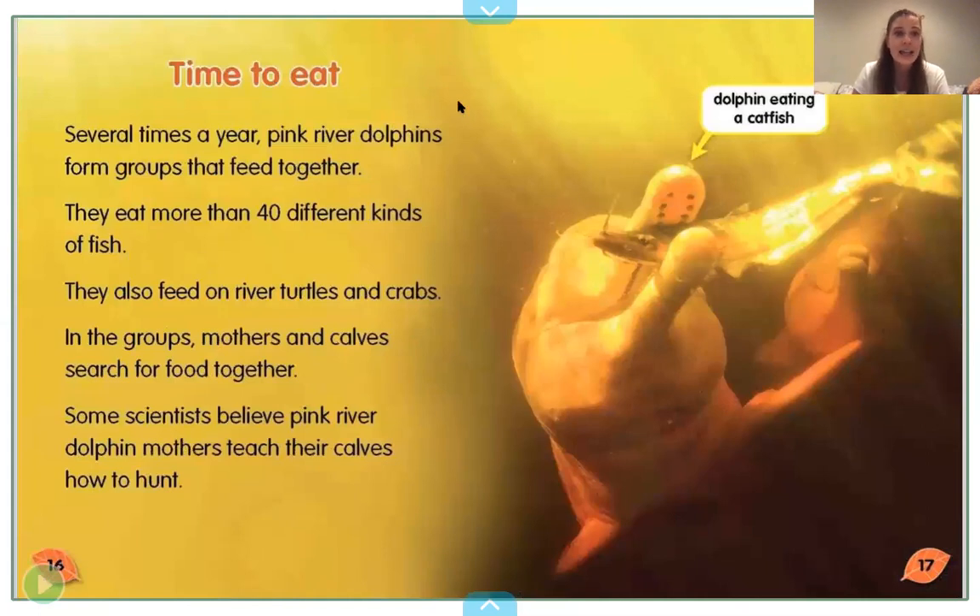Time to eat. Several times a year, pink river dolphins form groups that feed together. They eat more than 40 different kinds of fish. They also feed on river turtles and crabs. In the groups, mothers and calves search for food together. Some scientists believe pink river dolphin mothers teach their calves how to hunt. Here is a dolphin eating a catfish.